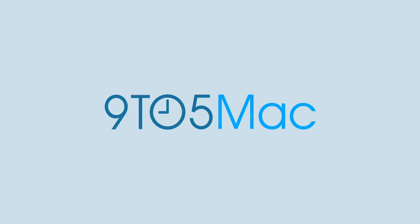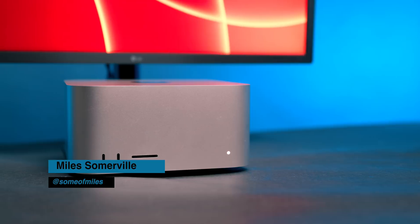Don't buy M1 Ultra for video editing. At least, not yet. What's up guys, Miles here with 9to5Mac, and if you're a fan of good ideas, consider subscribing to the channel for future content like this.